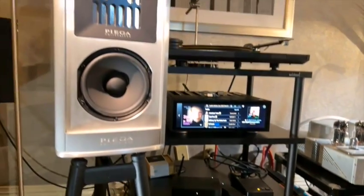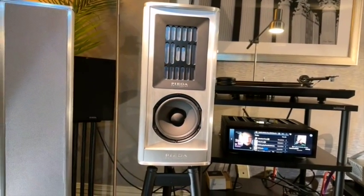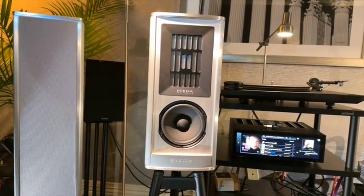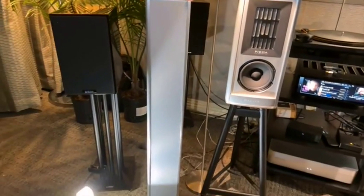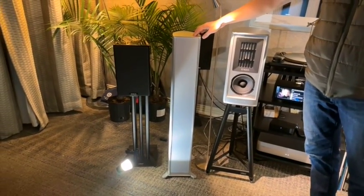What a beautiful-looking speaker. I always loved the PIEGA sound. PIEGA is a family-owned company, one of the very few left in the industry. They build them right there on Lake Zurich. We're also showing their premium 501 loudspeakers, which you can buy as active or passive — this is their active version.